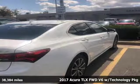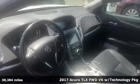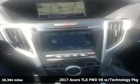It's a 2017 Acura TLX. Acura has a legacy of innovation, a legacy that continues here.